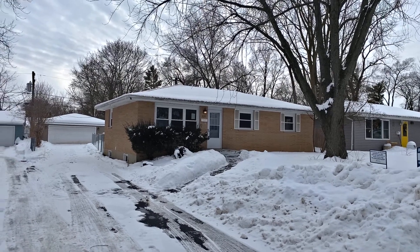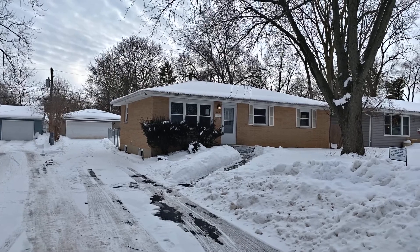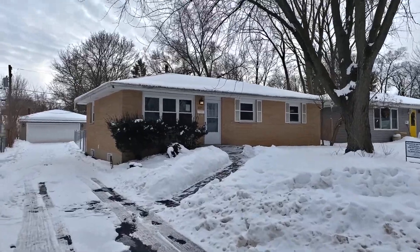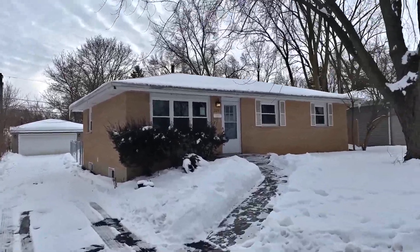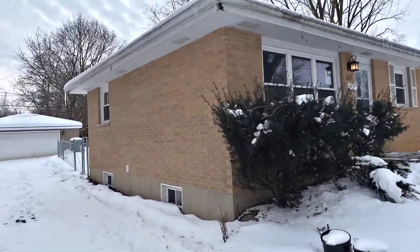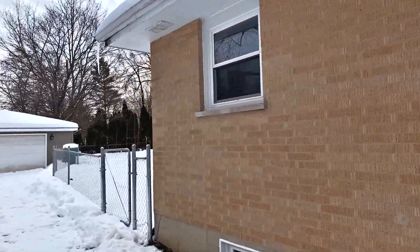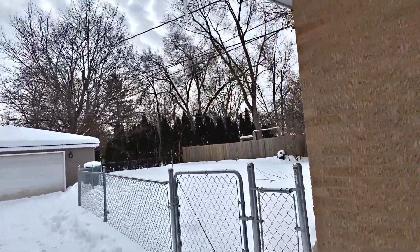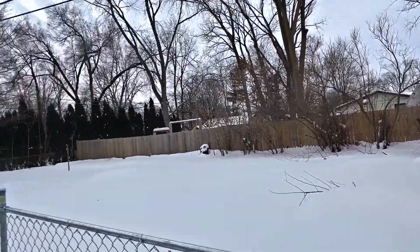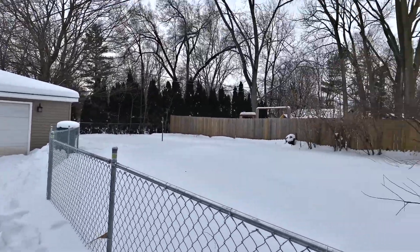We are looking at 225 Bonny Bray in Grays Lake. We're going to be looking at a three-bedroom, one-and-a-half bathroom ranch. As you can see, it is brick — really nice house, recently rehabbed. Just real quick outside, we've got brick all the way around, a two-car detached garage, and a fenced backyard.